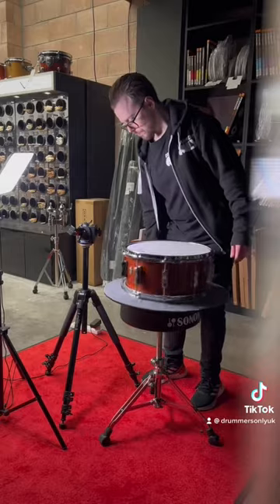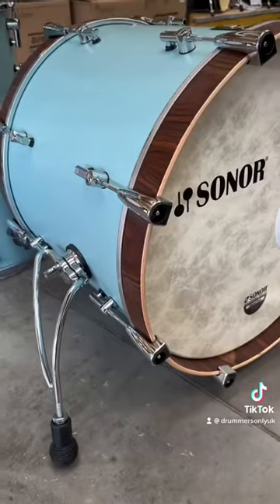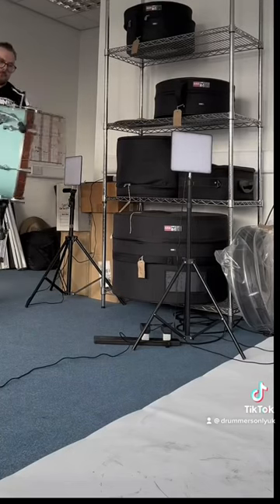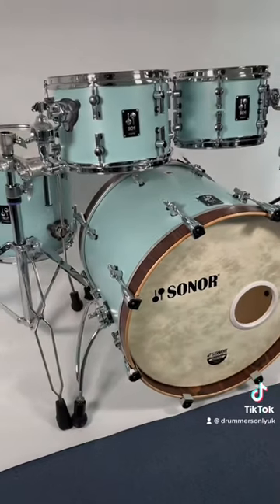I then did some content filming to use later on in the week, and in between content filming this beautiful Sonar SQ1 came in second hand. We pictured it for our early access Facebook group and then we took it up to the photograph studio up the stairs and pictured it for the website.